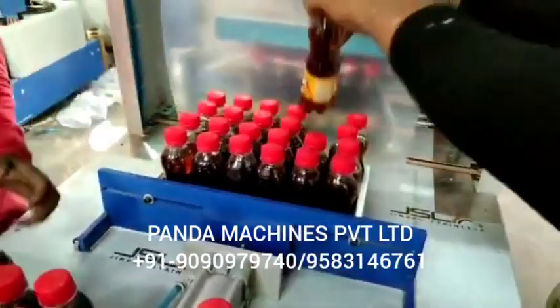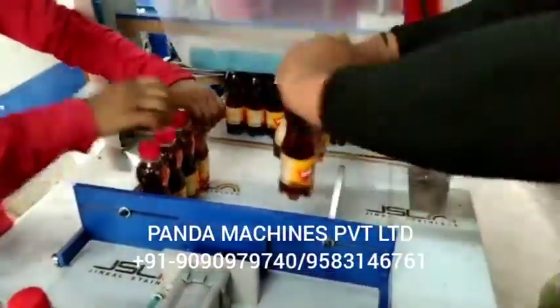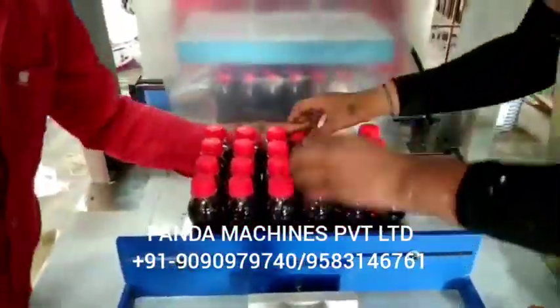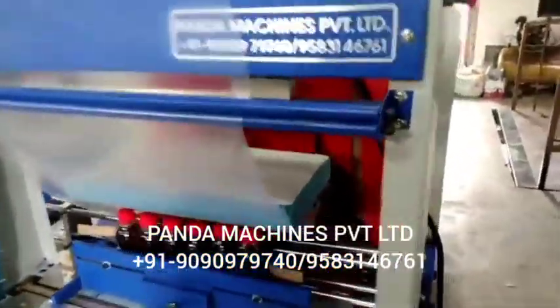Soda bottling plant capacity is up to 300 BPM. To make 10,000 to 15,000 bottles, you need to set up a plant. In the processing section, a sugar melting tank, juice mixing tank, chiller, cooling tower, plate exchanger — all this will be needed.